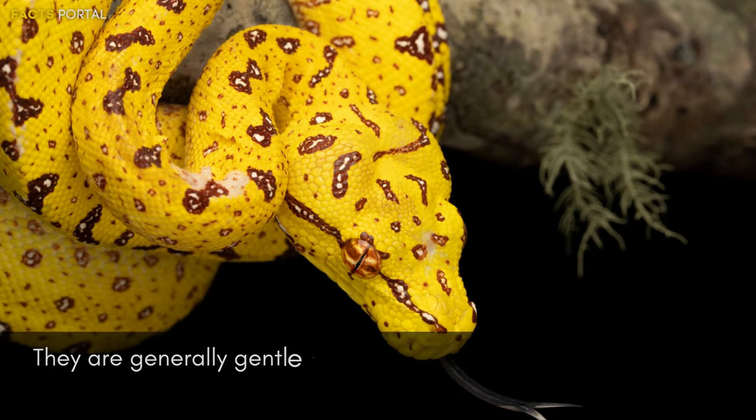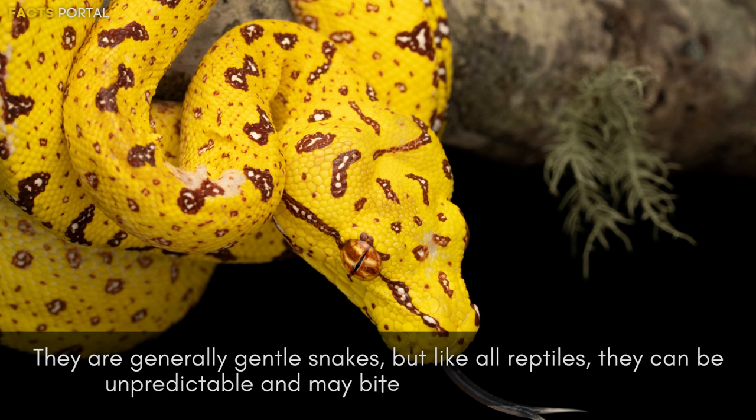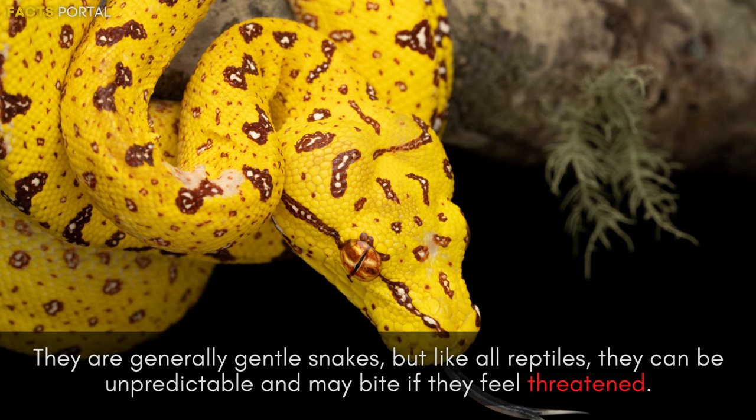They are generally gentle snakes, but like all reptiles they can be unpredictable and may bite if they feel threatened.